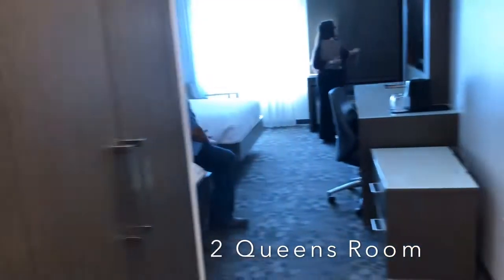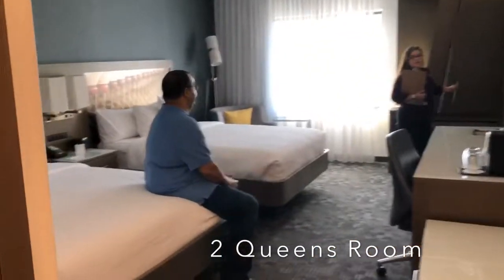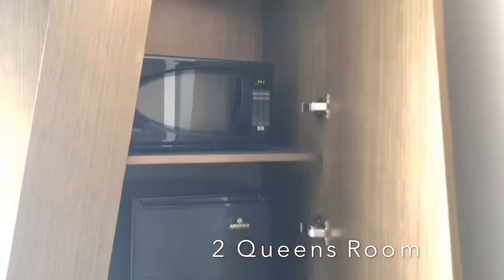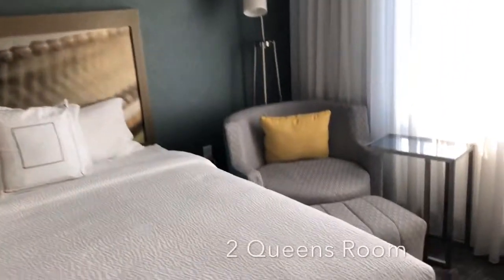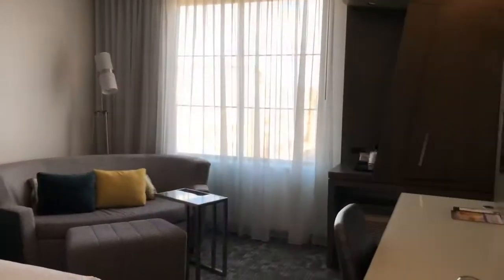This is a double queen room, so it has two queen beds. It's just a basic, nice room. It has a little fridge, a little microwave, and this little angled cabinet that they have. And then we also saw another angle of that same room.